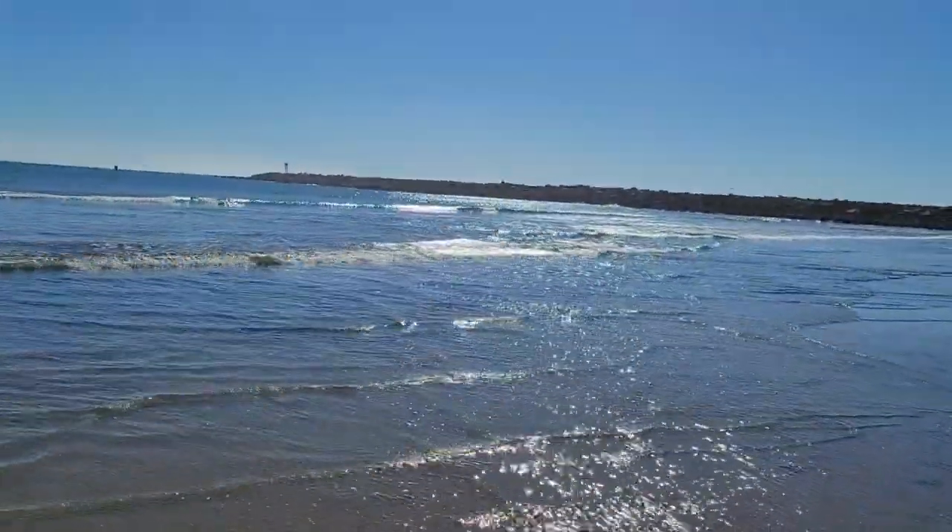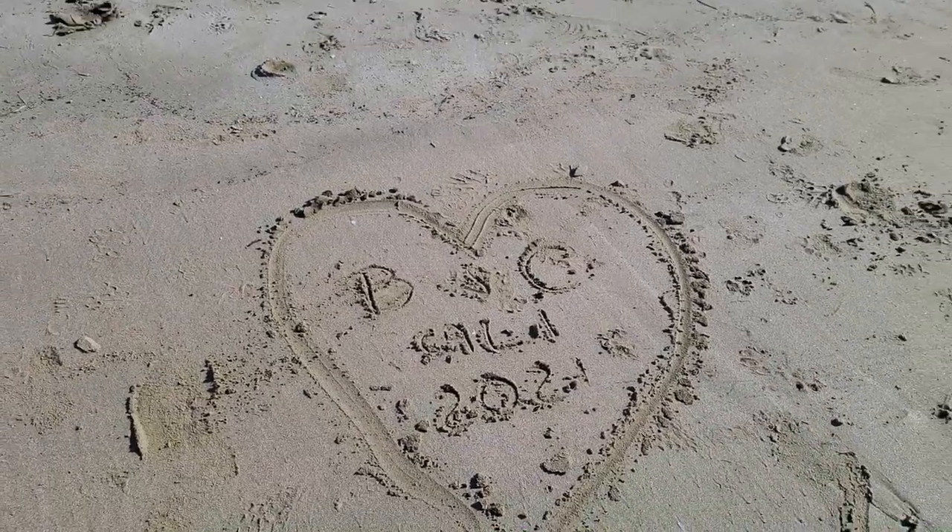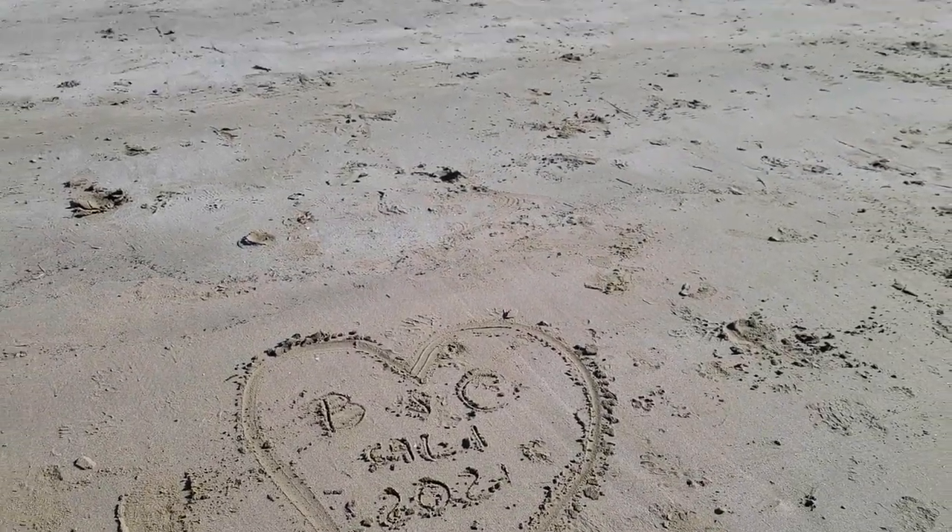Hermit crab! Good job, baby. Good job. California, 2021.